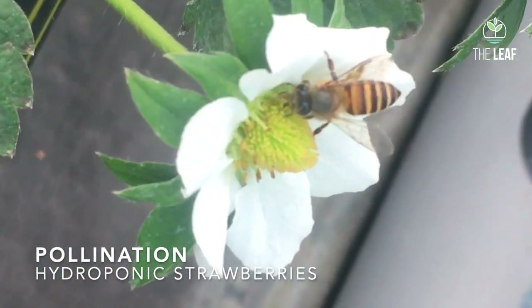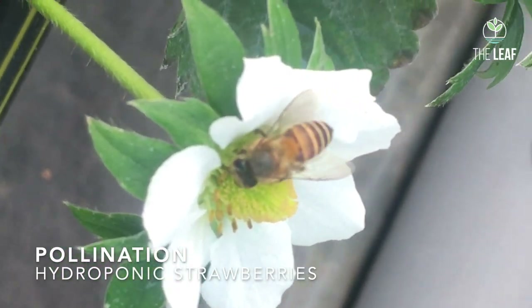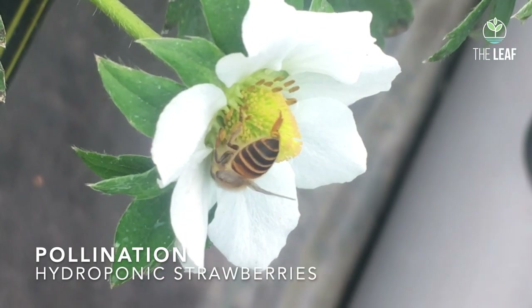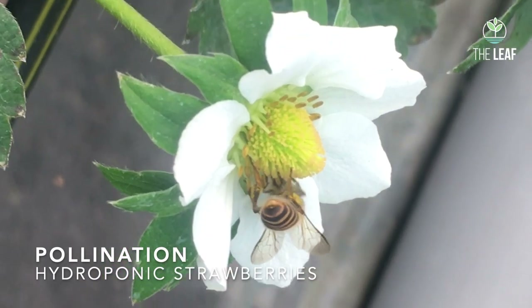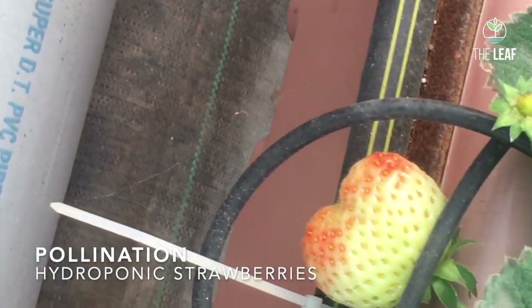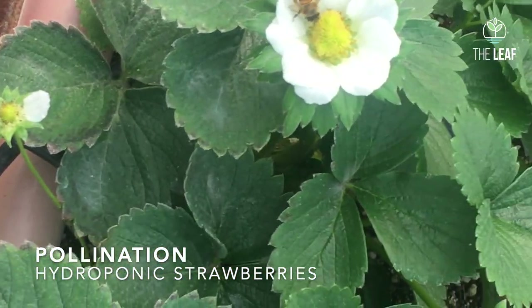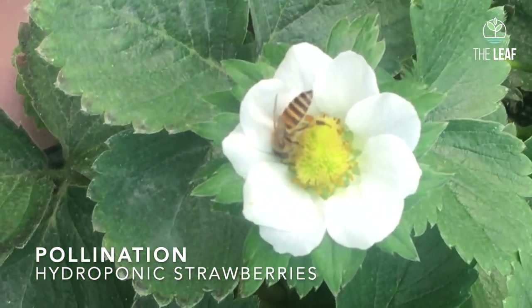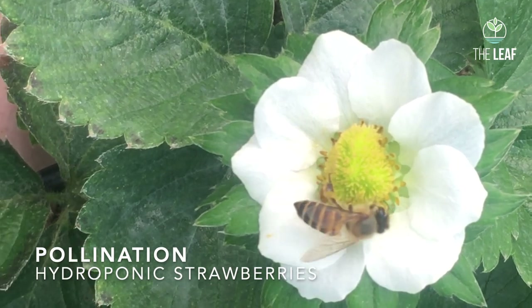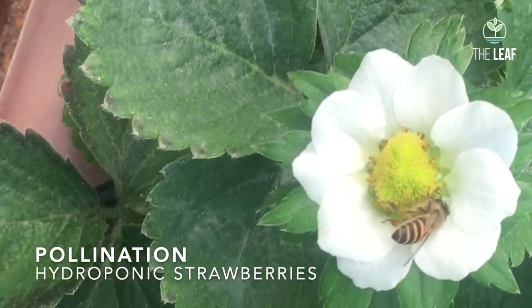When grown in the open, strawberry flowers are also pollinated by strong winds since it is a wind-pollinated crop. But in the poly house or in the greenhouse, the wind cannot blow at the appropriate speed where the pollens can be shed or the flowers can be shaken and pollination occurs.